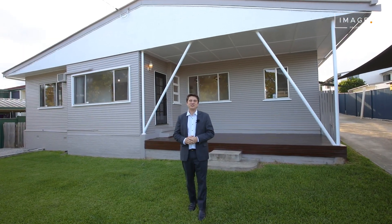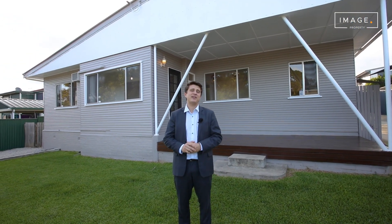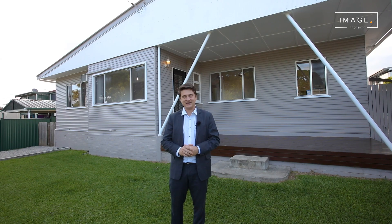Nestled in the beautiful suburb of Launton, close to schools, shops and public transport, this beautifully renovated family home with a shed is a must-see. Let's take a look.